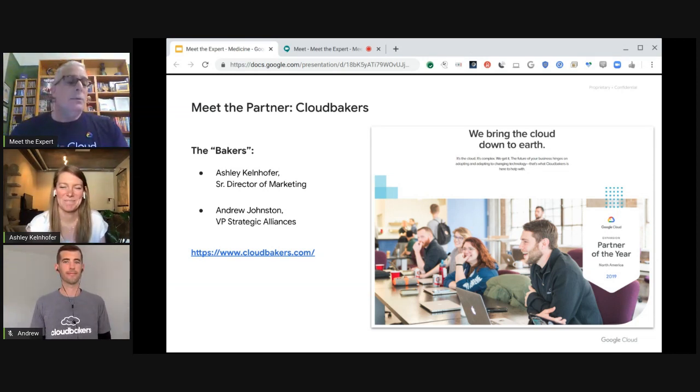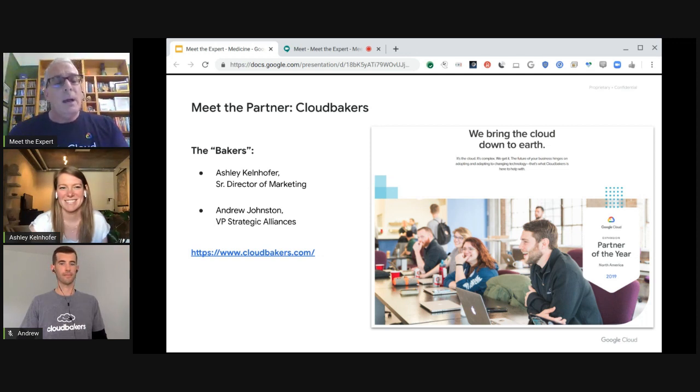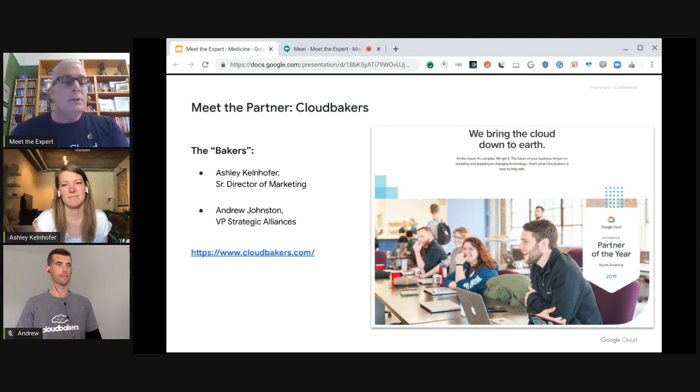CloudBakers has been a Google Cloud Premier partner for almost a decade. They help make cloud transitions seamless for their clients and put an emphasis on change management and adoption. We're lucky to have two Bakers with us today: Ashley, who's Senior Director of Marketing, and works closely with the Google Cloud team to bring customer stories to life, and Andrew, who's VP of Strategic Alliance and brings Google solutions to Bakers customers.